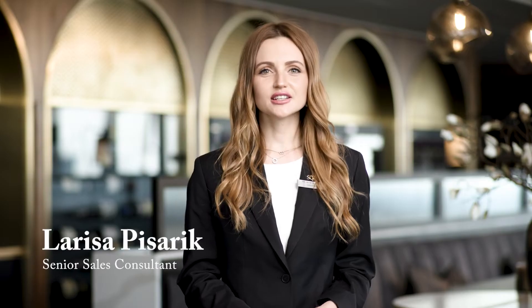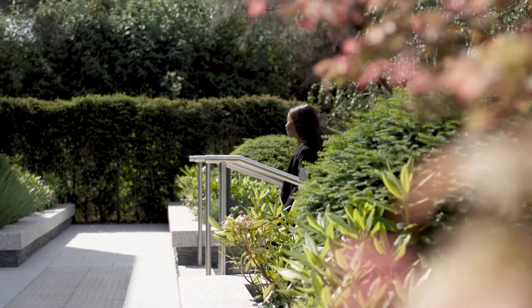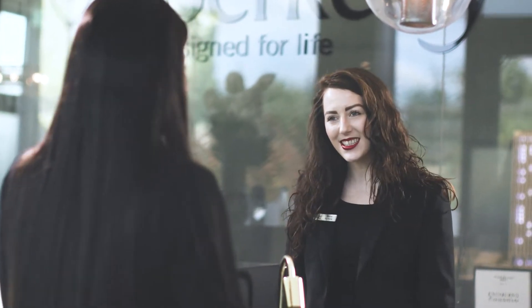If you're interested in buying a new home from us we have a number of options available for you to make an appointment with our sales team in a safe, COVID secure manner. If you're in London and happy to come to the marketing suite we're still open by appointment only. If you would rather stay at home we can also offer virtual tours.